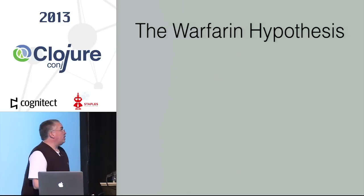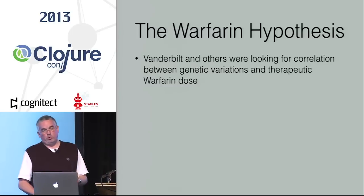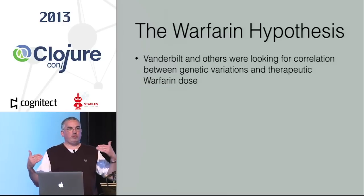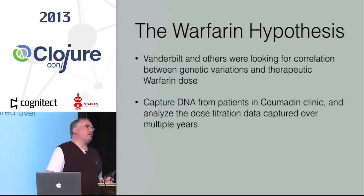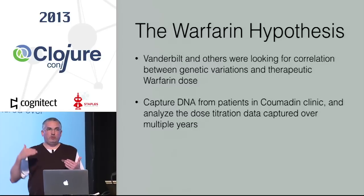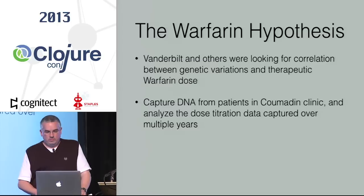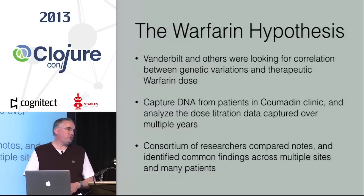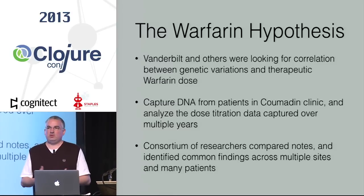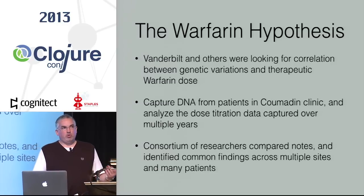So what were they studying at Vanderbilt in 2001, 2002? Their hypothesis about warfarin was that they could find a correlation between genetic variations in people and what their therapeutic warfarin dose was. They went into the warfarin clinic, captured DNA from those patients, and kept a history of how each patient's INR moved on the prescribed dosage. Over time, a consortium of researchers from many institutions compared notes, came to a consensus, and identified that specific genetic variations affect how a patient responds to warfarin — and that they could improve the prescription process.